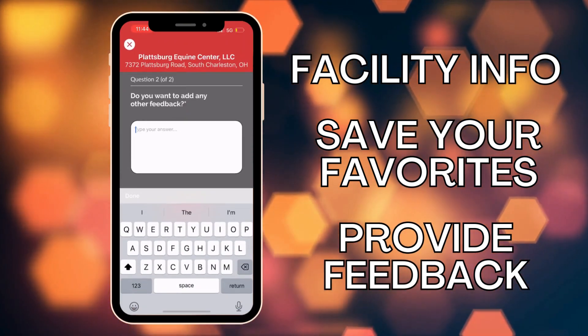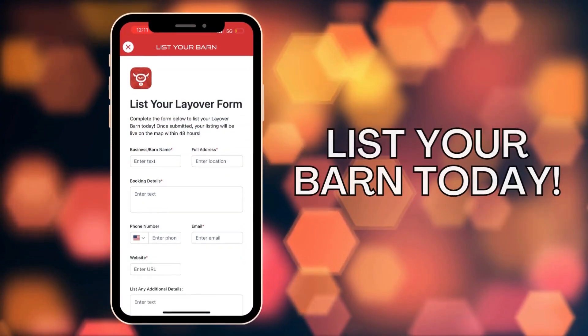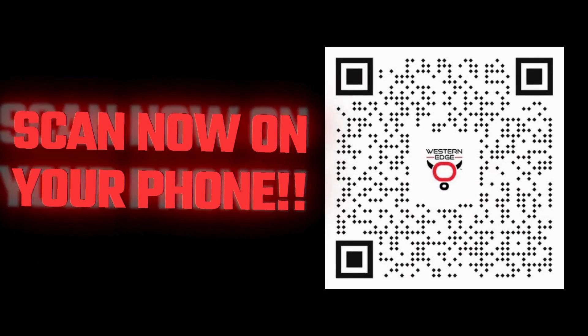Save your favorites and share your experiences with fellow travelers on our social media. Don't see your favorite barn listed? Help expand our community by adding it to the app. Download the Western Edge App today and travel with confidence, knowing you're prepared for every stop along the way.